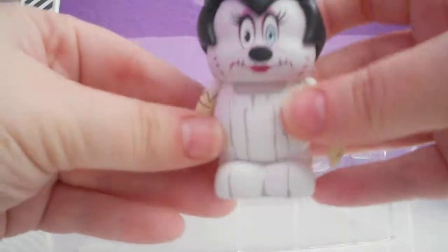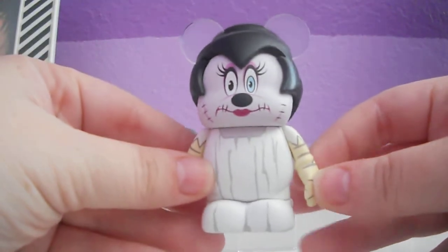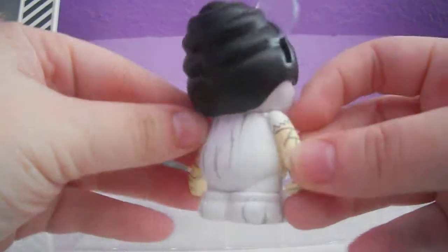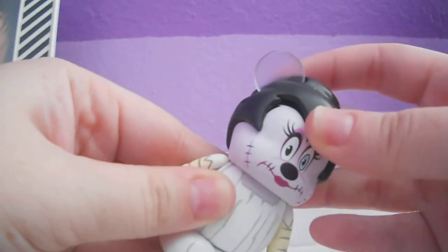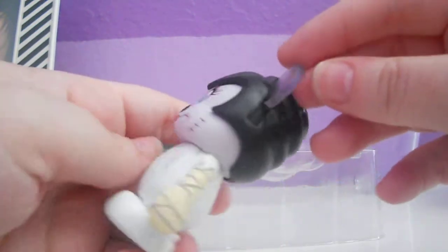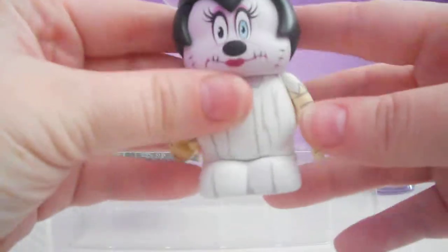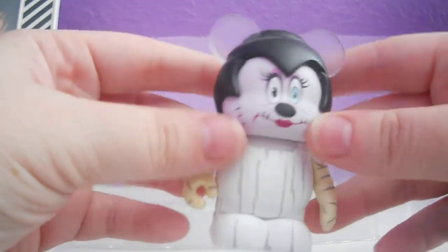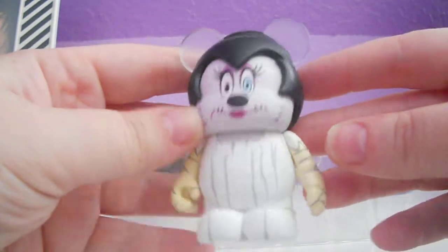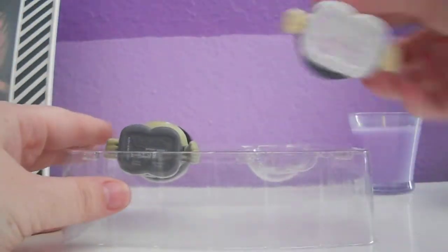I'll go ahead and show you guys Minnie first. Here it is — sorry my camera is not focusing. There we go. I think these came out really well. The hair kind of lifts up but it doesn't come off because it's sculpted for the ears, which is pretty cool. I think these vinyls came out awesome, considering they are in the new mold. The colors are great — it just looks really good.